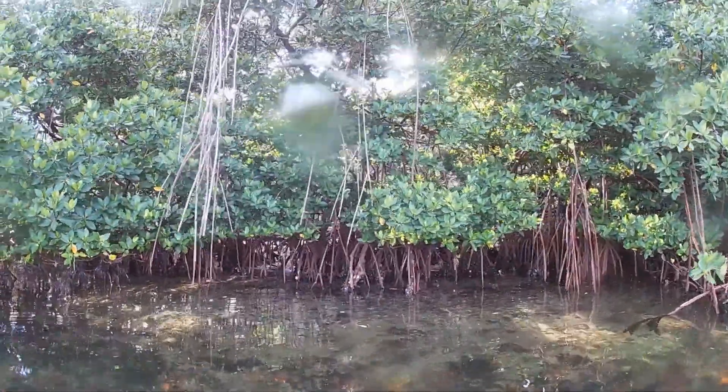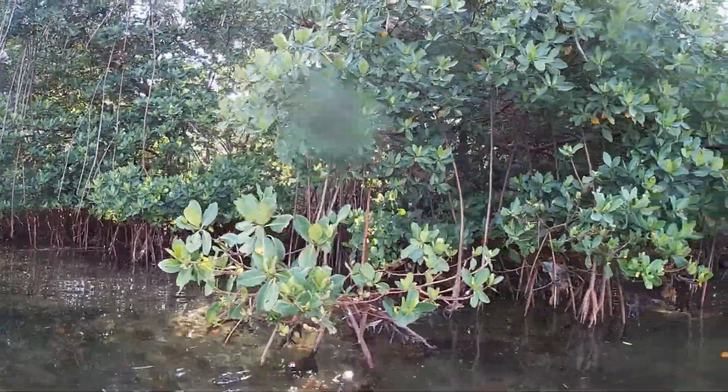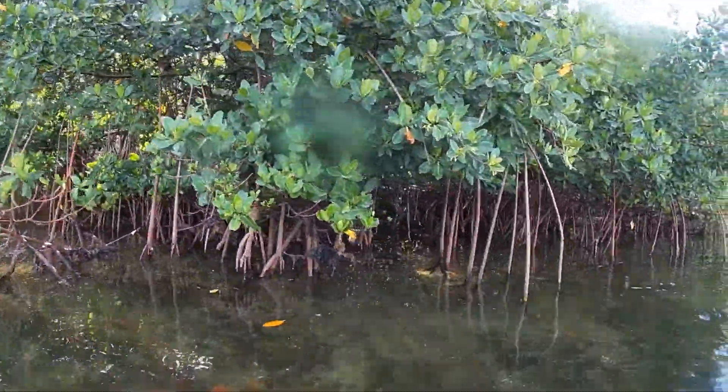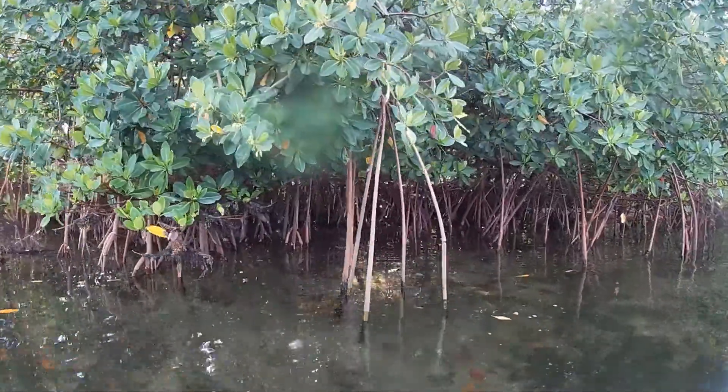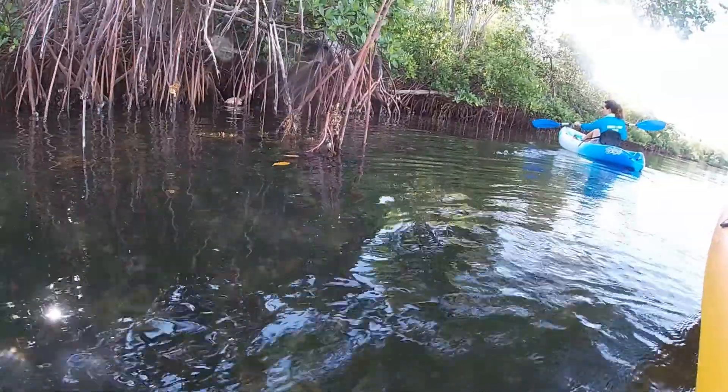Red mangroves dancing along the water's edge with their long and stretching roots reaching for the soil beneath the surface. These mangroves can be identified by their red-tinted roots, which at first glance could be mistaken for their limbs.